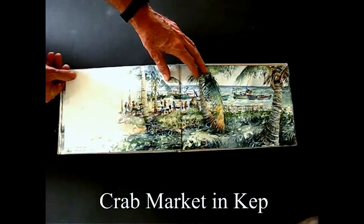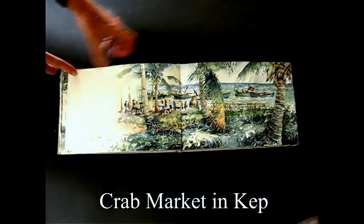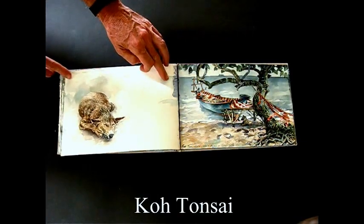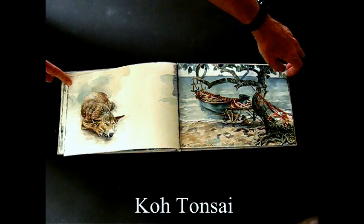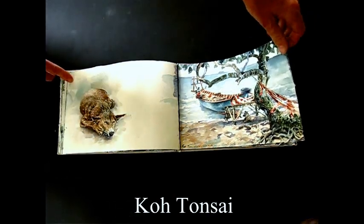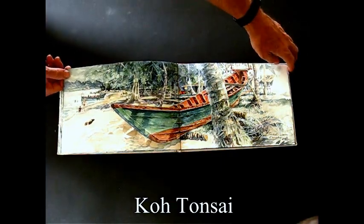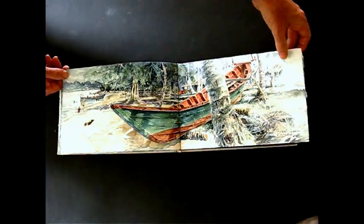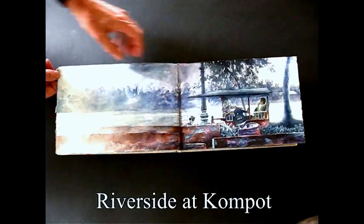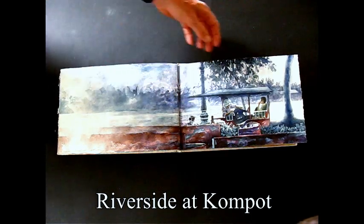This is Kep again — the crab market there. The beach on the island of Koh Tonsai, called Rabbit Island. And a fishing boat on the same island, and a riverside scene in the town of Kep.